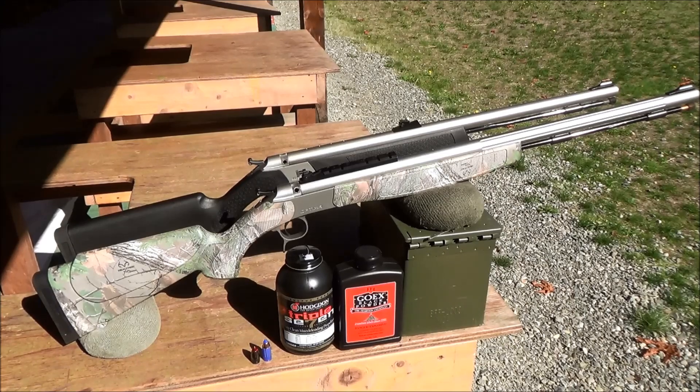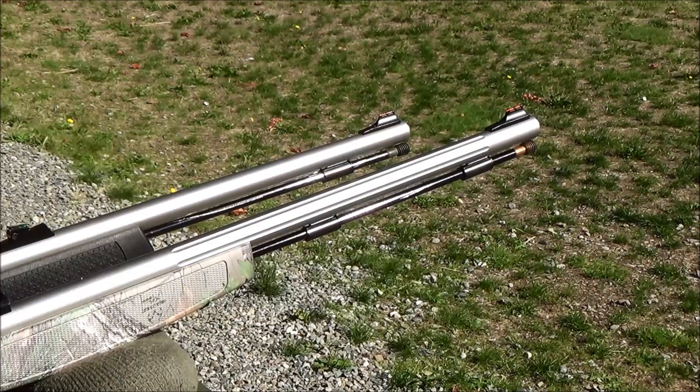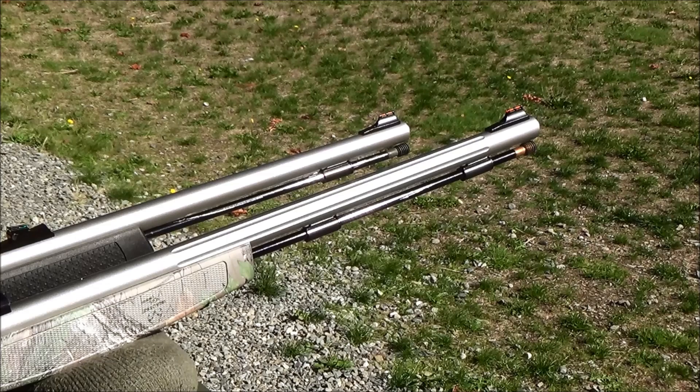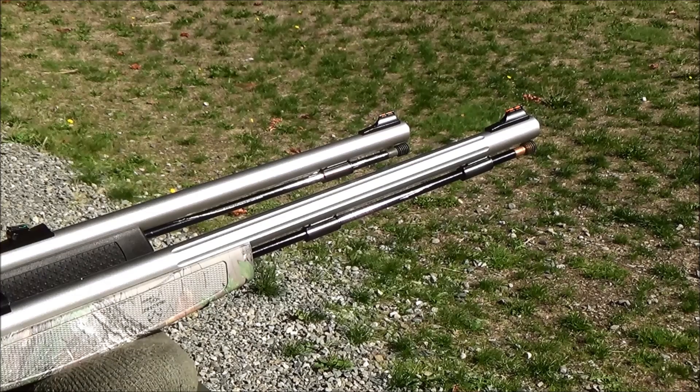Starting from the front, the Optima has a 26-inch fluted stainless steel barrel, while the Wolf has a 24-inch non-fluted barrel. Though the difference is small, this makes the Optima a better gun for shooting at longer range, because the longer barrel gives slightly higher velocity. You'll also get a longer sight radius. I'm finding that I get about an extra 100 feet per second out of the Optima compared to the Wolf when using the same loads.